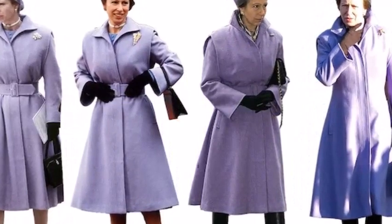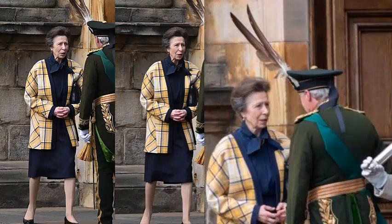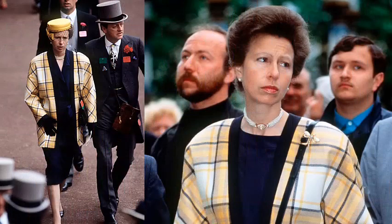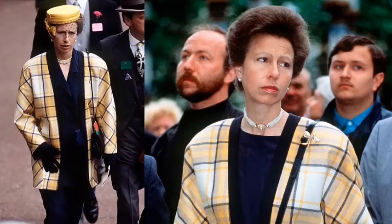The Princess Royal at Holyroodhouse for the National Service of Thanksgiving and Dedication for King Charles and Camilla — we have seen the blazer somewhere before. An early appearance for the plaid blazer was at Ascot with Queen Camilla's former husband Andrew Parker Bowles in 1988. The jacket then reappeared for her 1990 visit to the Soviet Union.